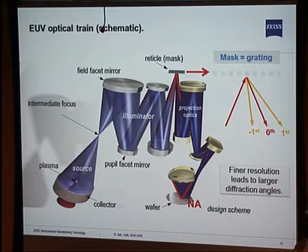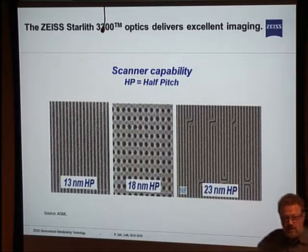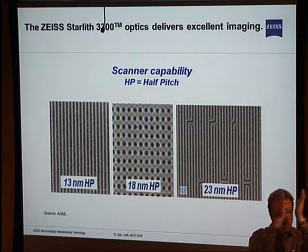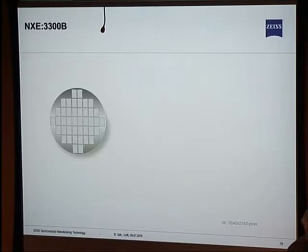The NA on the wafer side is four times larger than on the mask side — with 4x reduction, the NA at the entrance is four times smaller. With this system, those are actual photoresist pictures: 13 nanometer half pitch, 18 nanometer half pitch of contacts, and a metal layer with 23 nanometer half pitch — single exposure. That's easy with EUV. With ARF or conventional optical lithography, there's no way you can print any of this.